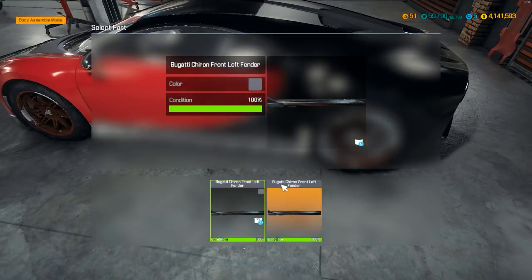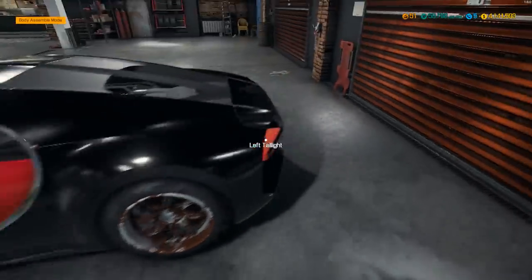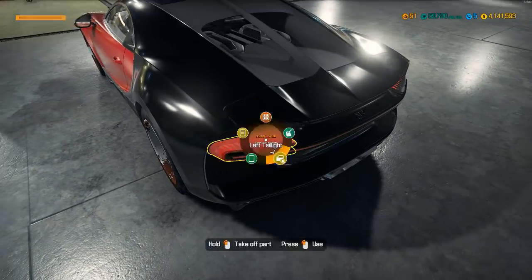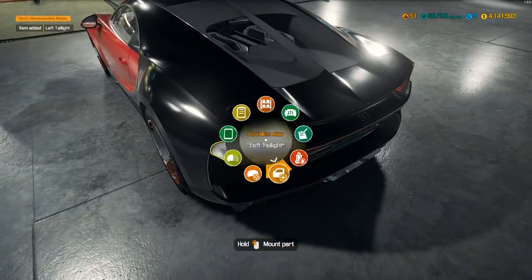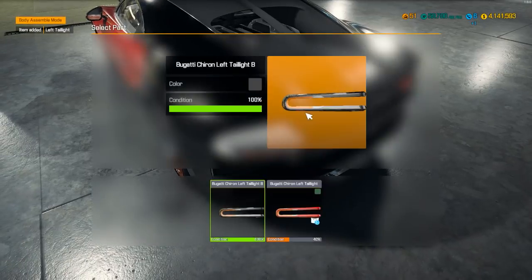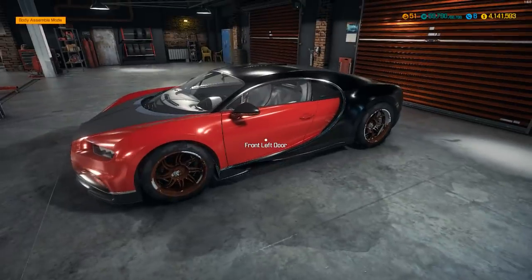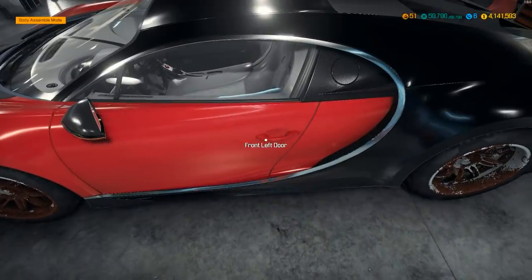We need to take this tail light out and put the new one in. Oh yeah, that looks a lot better! Let's go ahead and do the interior too.